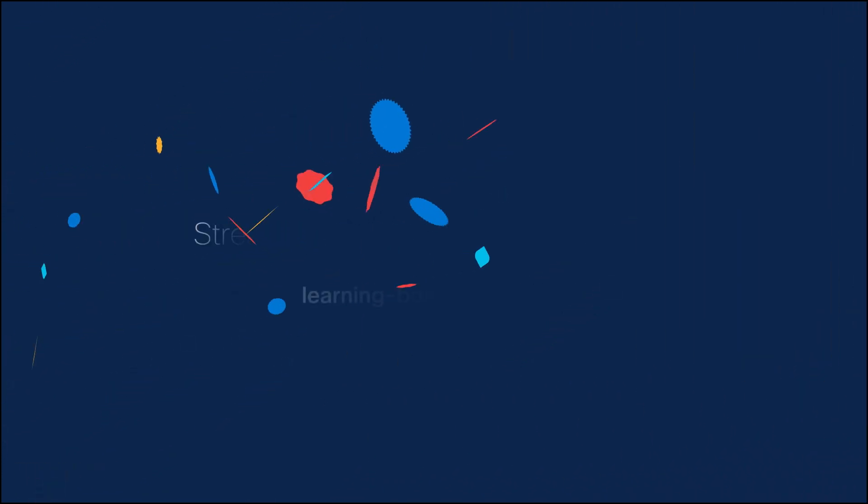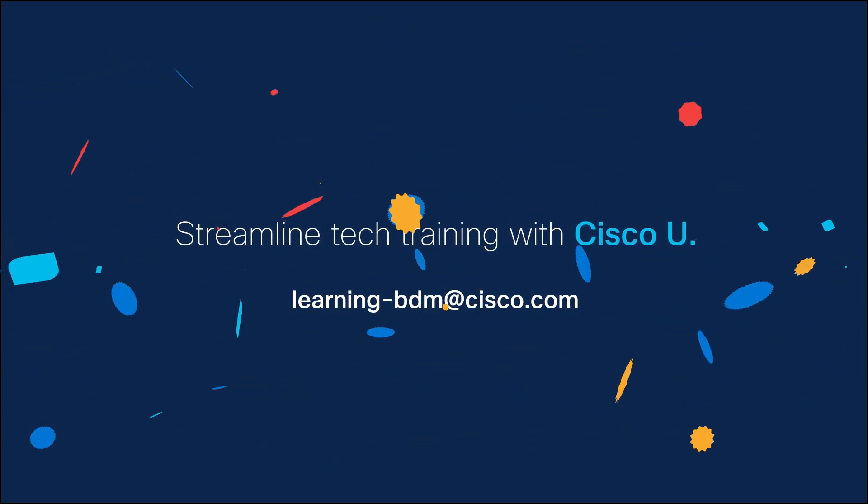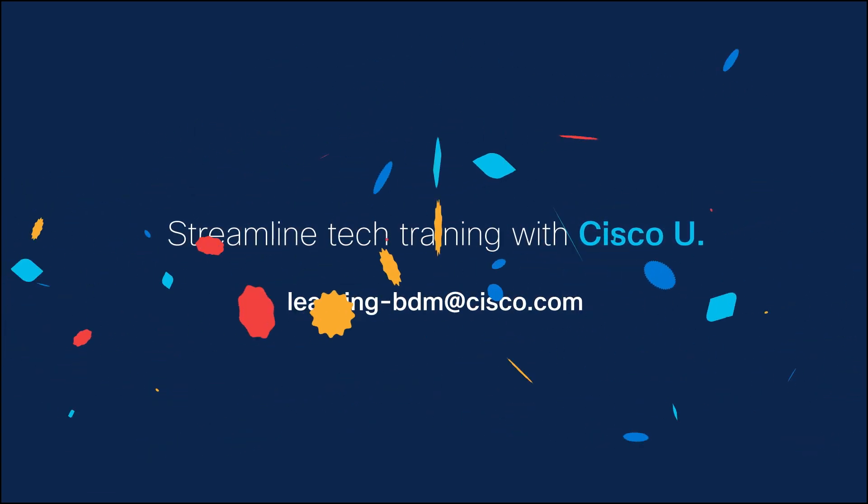To learn more about streamlining your team's training time with subscriptions to Cisco U, email learning-bdm at cisco.com today to schedule a demo.